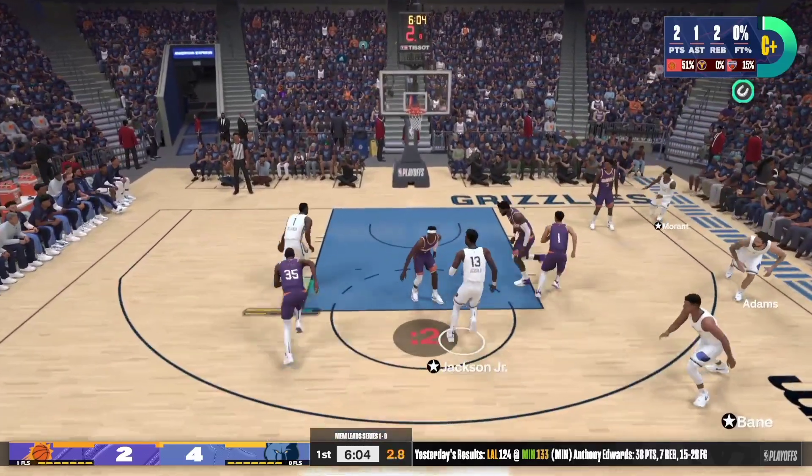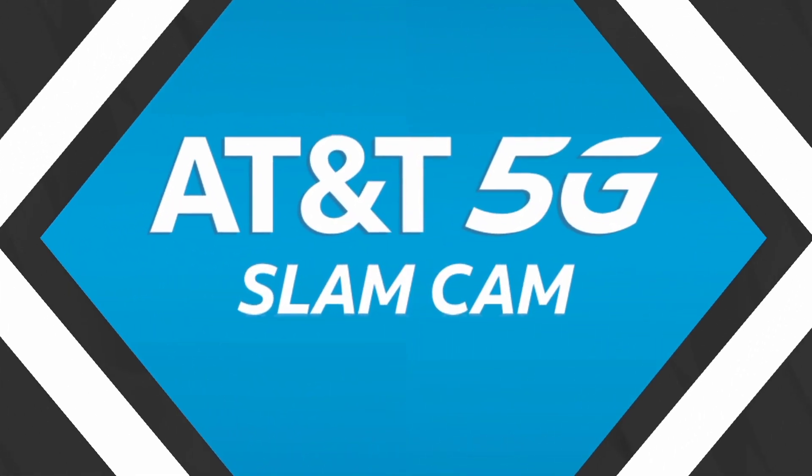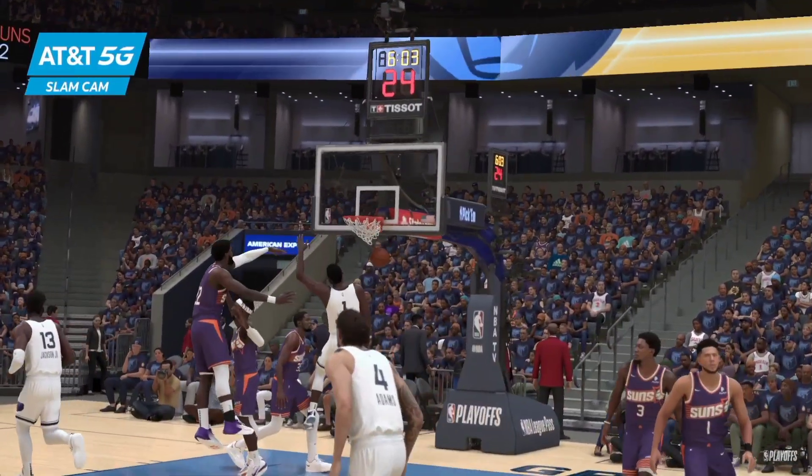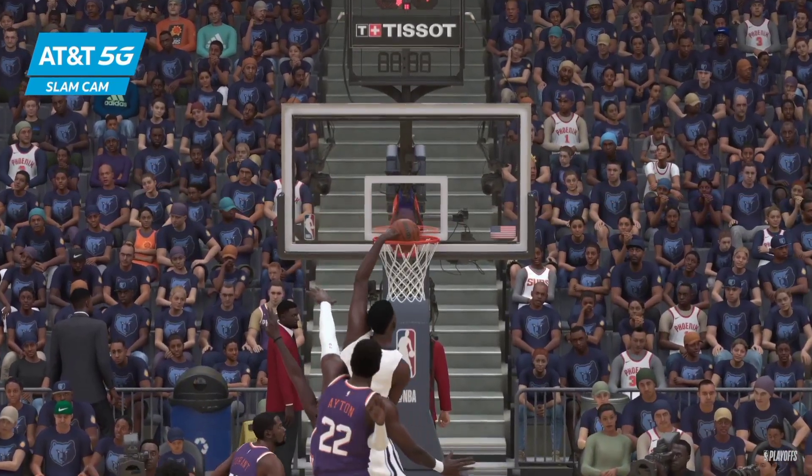Jackson with a screen on Durant. Here's Williamson, and the big finish by Williamson! I know he makes it look easy, but it takes incredible physical tools to pull that off.